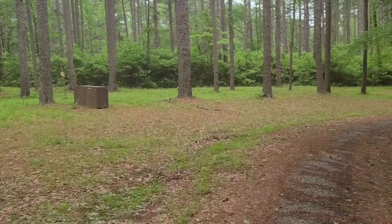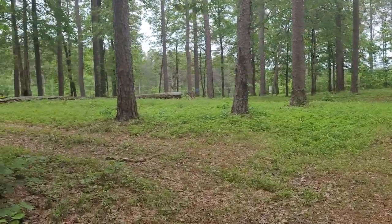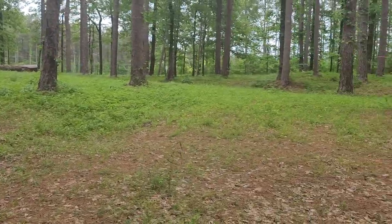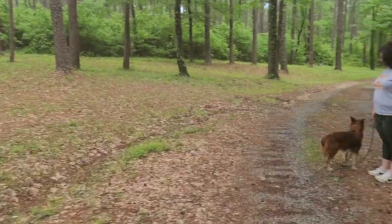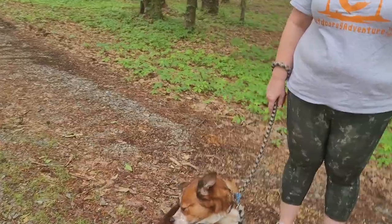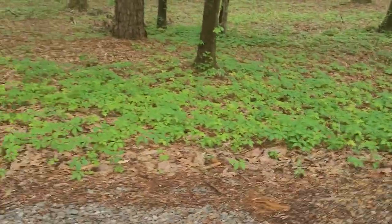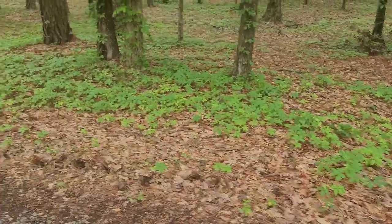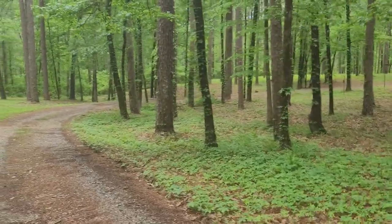There are picnic tables — I saw one somewhere back there. Going for a walk, boy? He's got an itch — what's on your nose? He sniffed everything. Watch where you're walking; you might get some itchy stuff on you. There's a lot of hunting in this area.